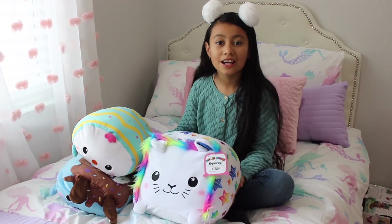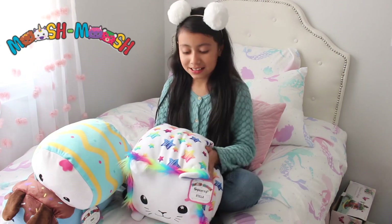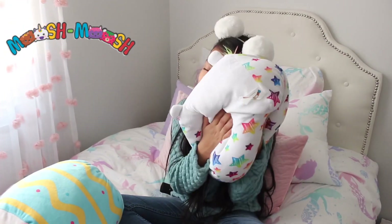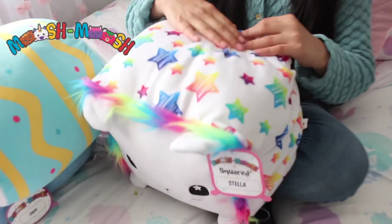Today I have a special package from Mush Mush. So first we have Stella. She's from the Squared 2 collection. She's shaped into a cube and she feels so soft. I feel like sleeping on her, and you can even sleep on these as a pillow. I love the little stars — they're rainbow!